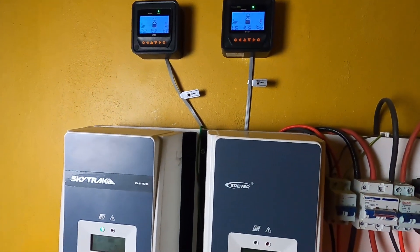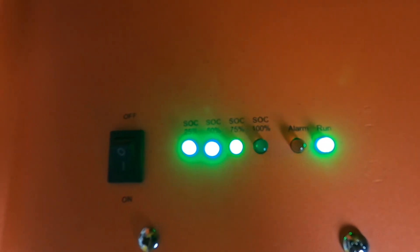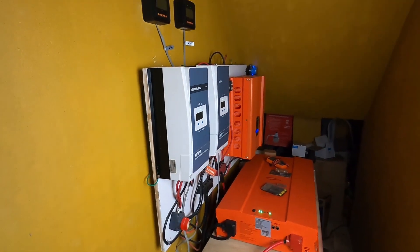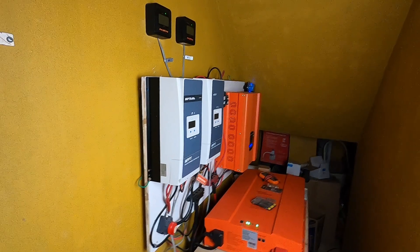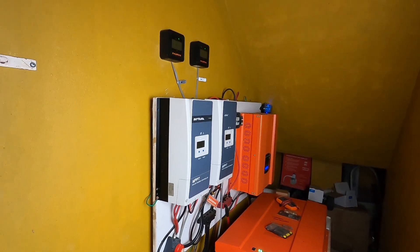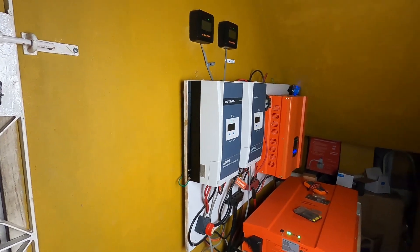We haven't gotten sun all day and as you can see the battery is in the 75% range. We're going to see how tomorrow goes. I disconnected one of the solar panels up there. I am not connected to the grid in any way, shape, or form, so we're going to ride this out and see what it's like. Just giving you an update so you can see how the system performs throughout this storm.